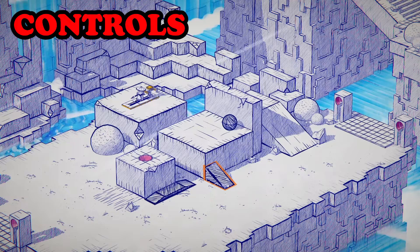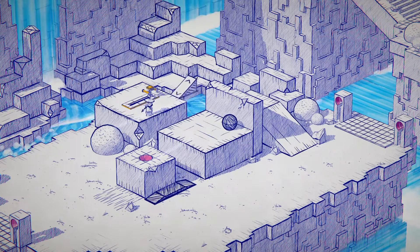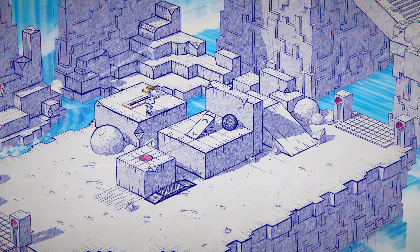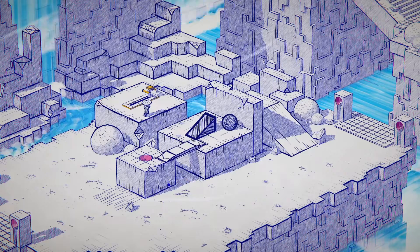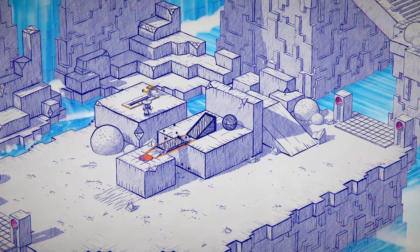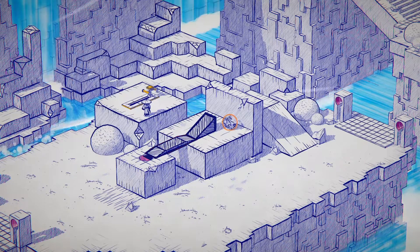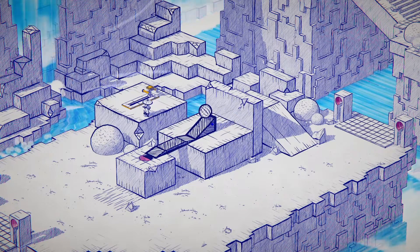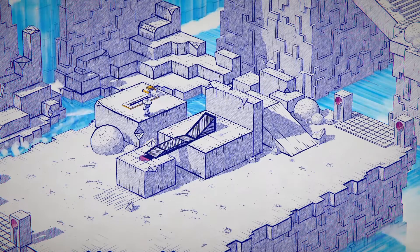Switching to the controls, the direct control of your character is very simple, using the left joystick to move and the A button to interact with the environment when necessary. Slightly more complexity goes into the environmental manipulation controls: hitting Y locks your character and switches to the environment. At this point, pressing B allows you to cycle through the various elements you can manipulate, and while in direct control of an object, the L and R bumpers will allow you to rotate it.